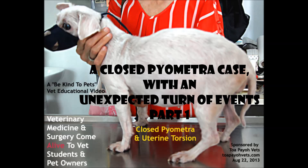A case of closed pyometra with an unexpected turn of events. A Be Kind to Pets Vet Educational Video — Veterinary Medicine and Surgery Come Alive to Vet Students and Pet Owners. Sponsored by Tapayo Vets.